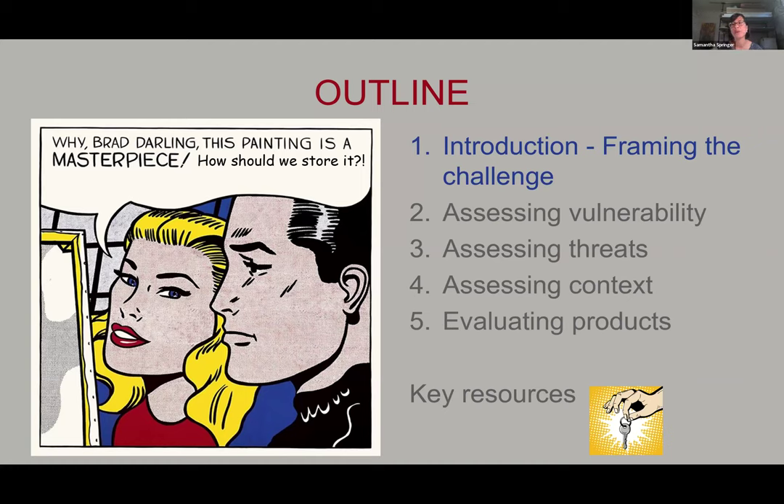Let's step back and look at the broader picture of why this topic is important. According to the IMLS Heritage Health Index Survey published in 2019, almost half of institutions reported damage to collections due to improper storage or enclosures in the prior two years. This is really an area where we can improve care and make a really big impact towards preserving collections.